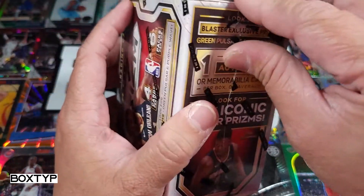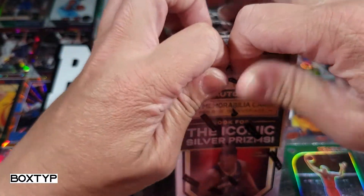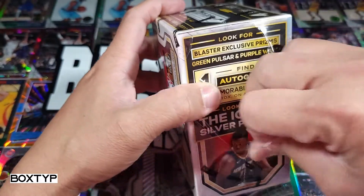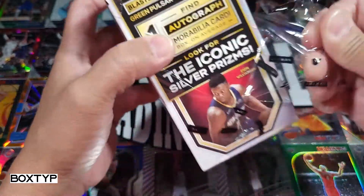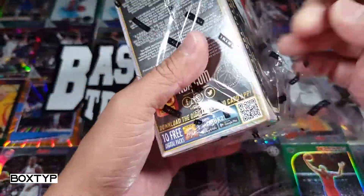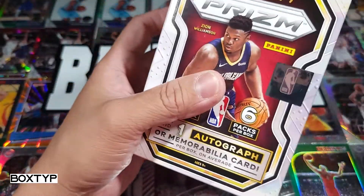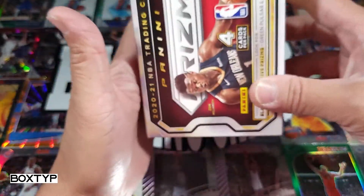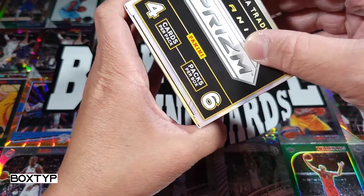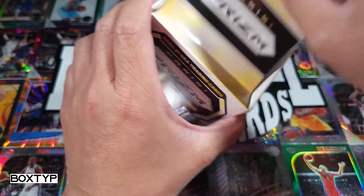Without further ado, let's start opening this box. Just to let you know, I have enough videos on my channel for you to see a lot of boxes, especially NBA Hoops Premium Stock and NBA Hoops Mega boxes — those are my favorites. I'm not saying Prism is not good, it is good, but like I said it's hard to find nowadays. All right guys, let's open this — I don't even know where to open it. This is my first time to open this.